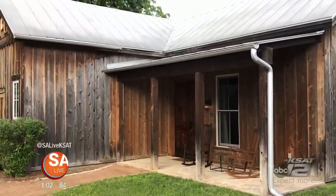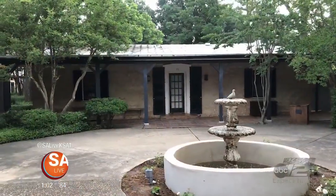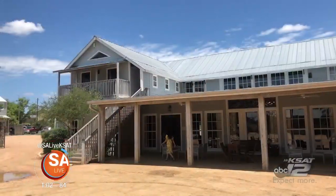There are 21 cabins on the property with different price ranges. Today we get to check out the gem on the property, the Bassey House. But first, let's check in.